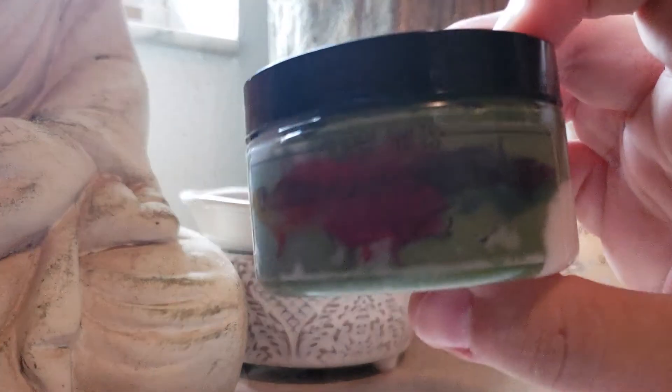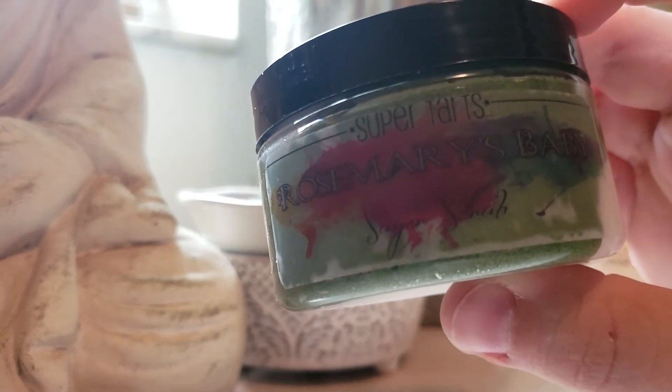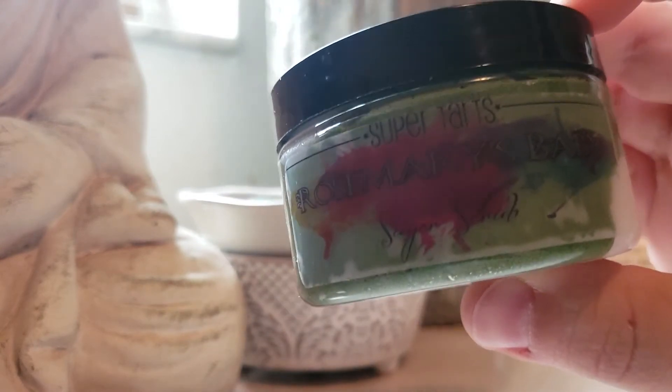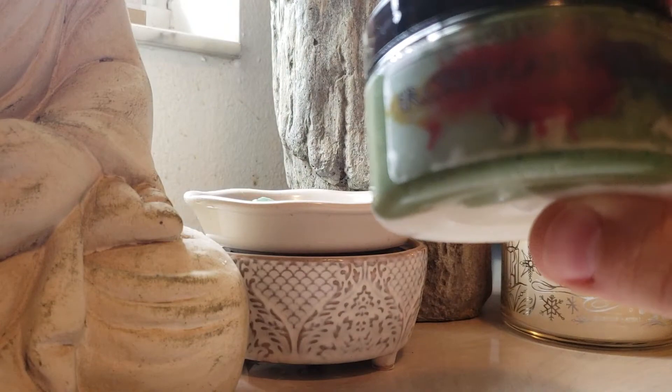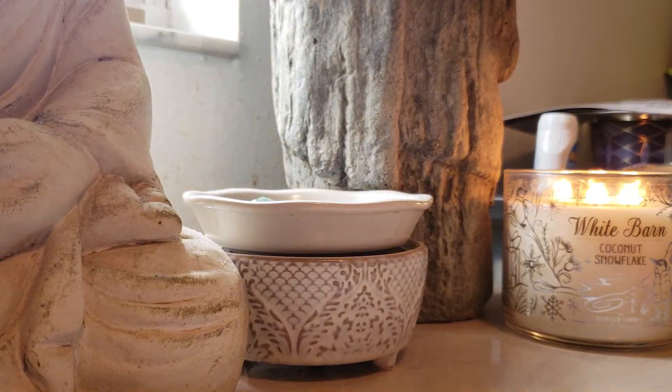Rosemary's Baby: Bedtime Bath, Rosemary, Mint, and Herbal Lavender. This is really nice. I think this is a sugar scrub — yep, sugar scrub. The sugar scrubs are $6.50 originally for a pretty decent size. This is jam-packed, cool colors, and with the 25% off it was a great deal.